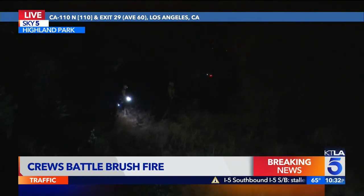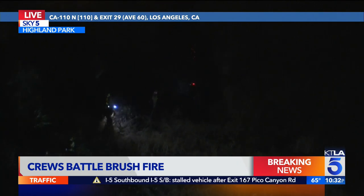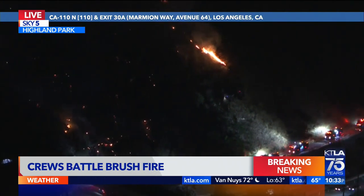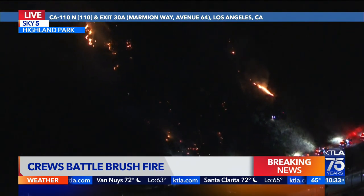They're definitely trying to get up that hill. It's very steep, with tall grass and heavy brush, and that's the concern for firefighters right now. Fortunately, the winds are not strong, and the fire isn't really being pushed very much to the left or to the right, but it is on those two flanks right now.